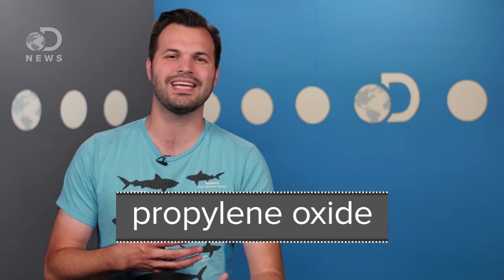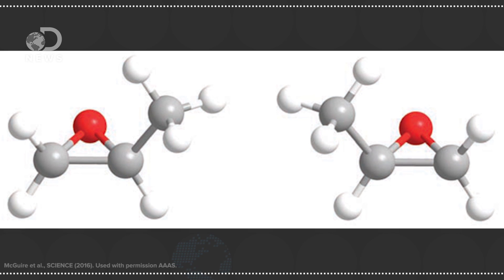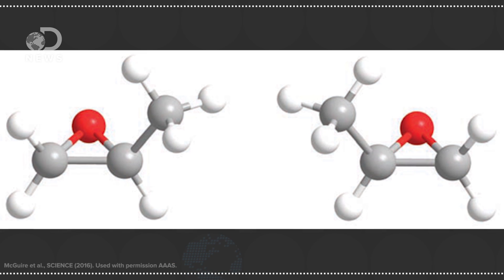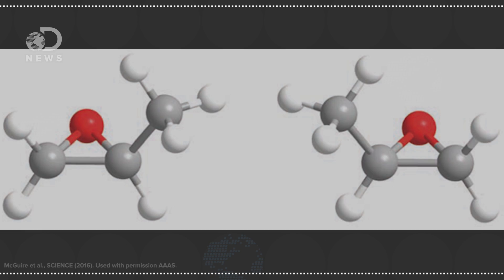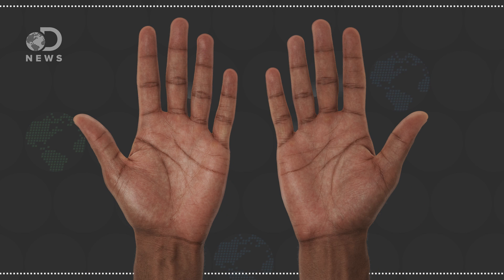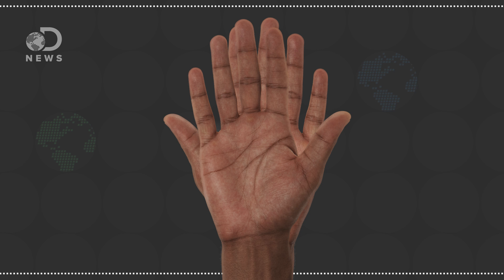Propylene oxide is what is known as a handed molecule. Handed in this case doesn't mean being left or right-handed like we're used to it meaning, but hands are a good way to illustrate what it does mean. Handed in this case means two molecules which are mirror images. They're similar, but flipped. Asymmetrical. If you put your hands side by side, they mirror each other, but put one on top of the other, and you'll find that they aren't superimposable. And this is a super exciting find for scientists, because molecules on Earth are just like this, too.